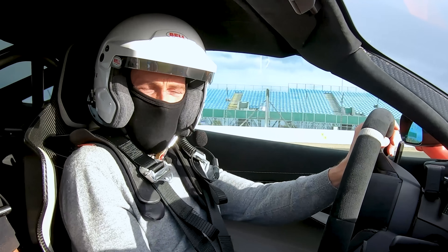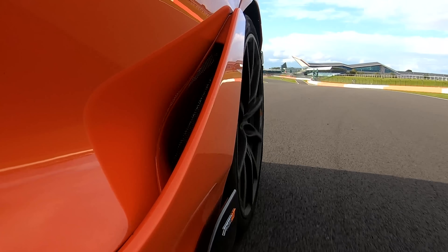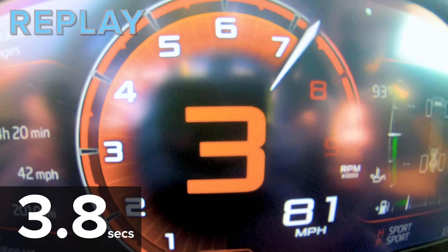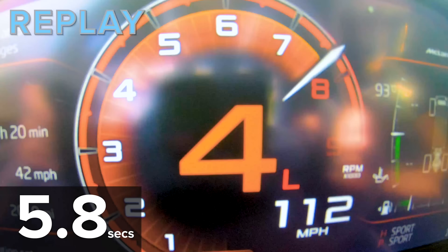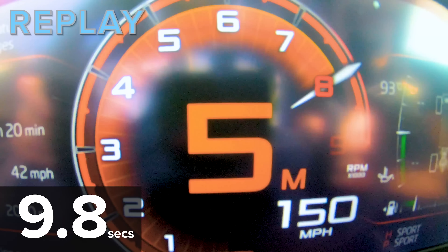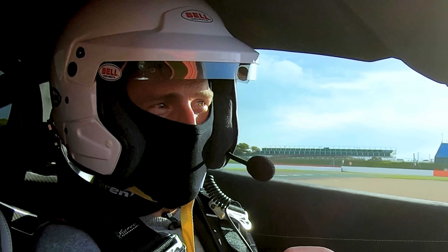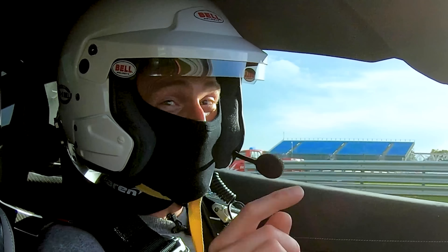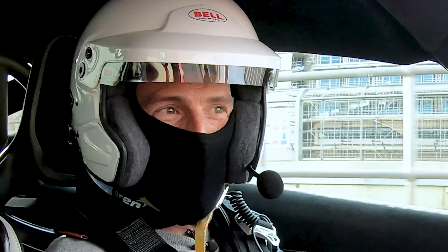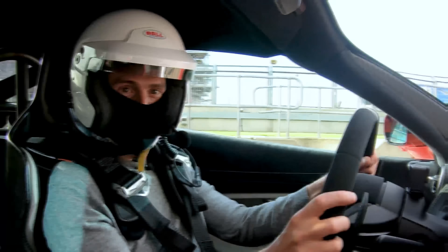That was certainly very, very quick. Traction was a bit of an issue — the surface was slightly damp — but once it hooked up you could just see the numbers on the speedo take off. It also has a shorter final drive than the normal 720S which helps with acceleration, plus a closer-ratio gearbox. I really want to see how quick this is in a drag race — this could be the first sub-10-second car on carwow. Make sure you subscribe because that video is coming soon.